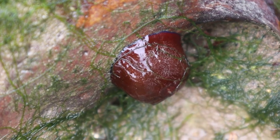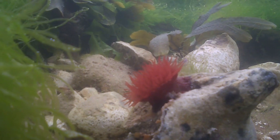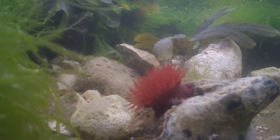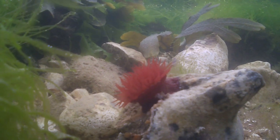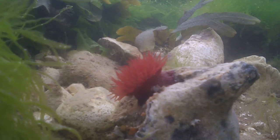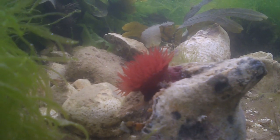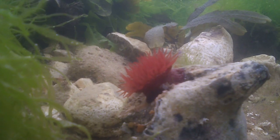Whilst researching for this video, I discovered lots of interesting facts, including that beadlet anemones are very territorial and will attack their neighbours if their tentacles come into contact. I also found that they are mobile and can move along rock surfaces, albeit very, very slowly.